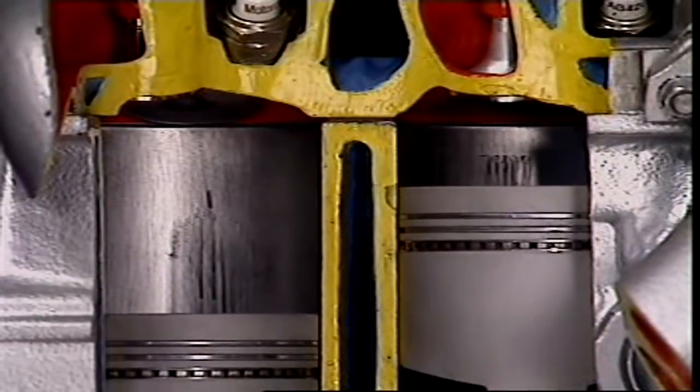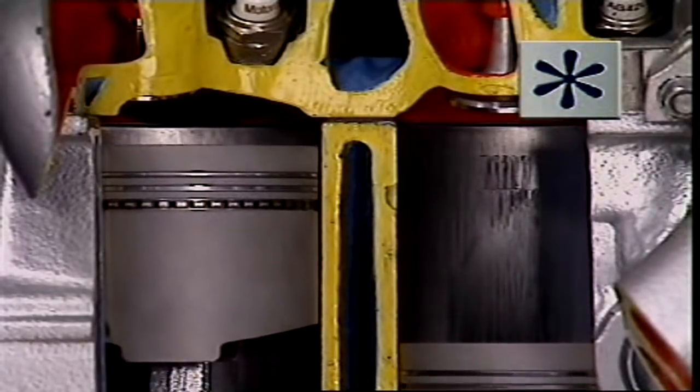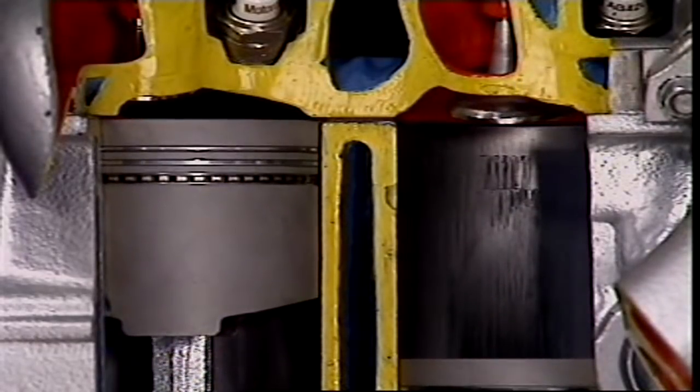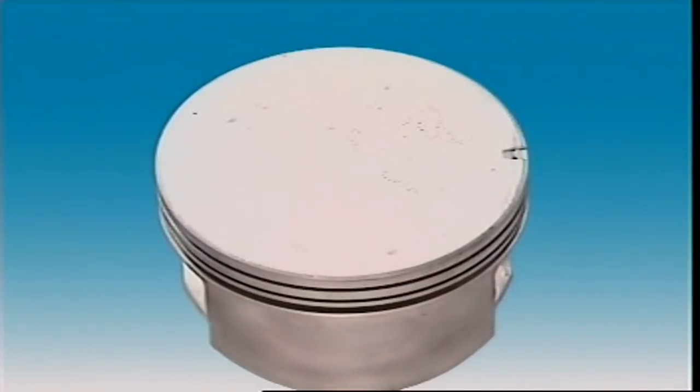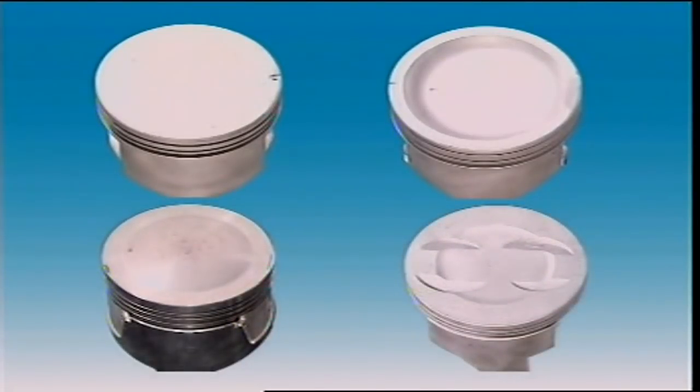The shape of the piston crown depends on the shape of its combustion chamber and its compression ratio. The piston crown may be flat, concave, dome or recessed.